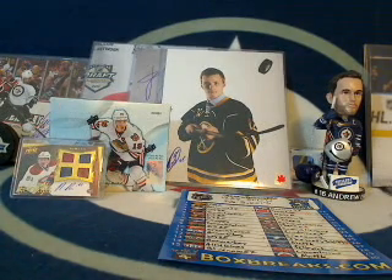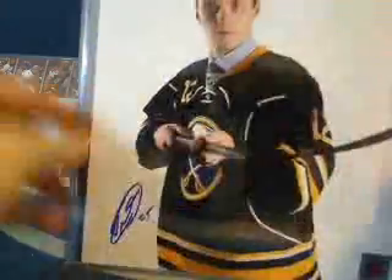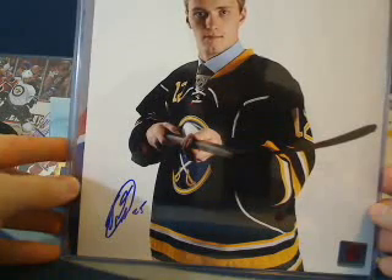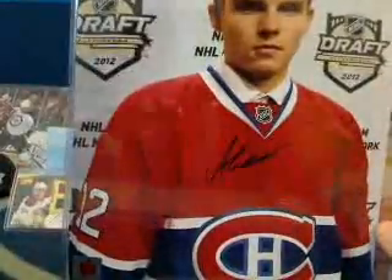Hey guys, welcome back — Tyler again from 643boxbreaks.com giving you a break of 1213 SP Game Used. Pretty sharp looking product so far. I know our website alone has got a lot of really nice hits of SP Game Used. At the end of this break we're going to randomize all the team winners from this break and the last, and the winner is going to get to pick between an autographed 8x10 photo of Grigorenko, Yakupov, or Galchenyuk — a couple of NHL rookies from the 2013 season.